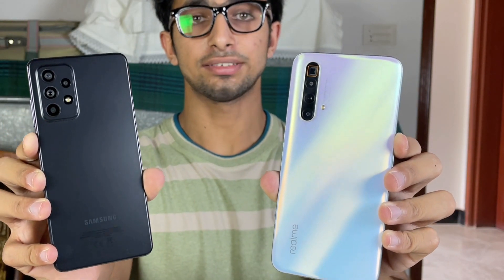Hey guys, what's up! I am back with a brand new video and it's time to check out the performance of the Samsung Galaxy A52s 5G against the Realme XC SuperZoom.